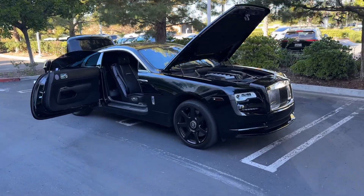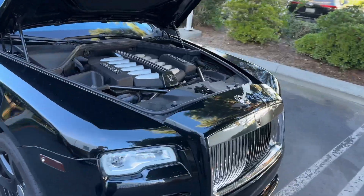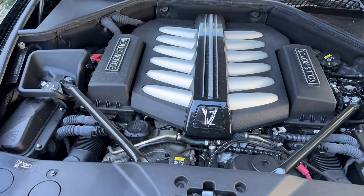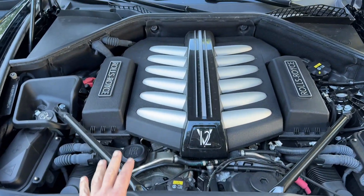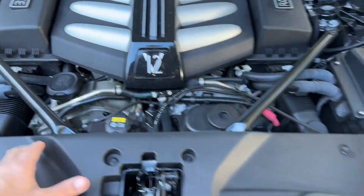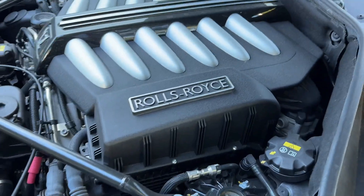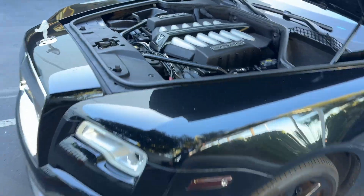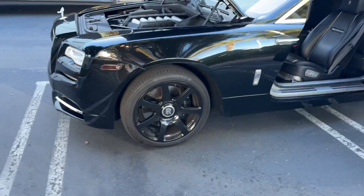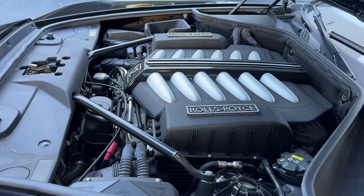This is a 2016 Rolls-Royce Wraith, an eight-year-old car at this point. The first thing I noticed when I popped the hood was that this thing smells so good. It's hard to describe — it smells expensive. It has a really good smell of the motor, a famous Rolls-Royce motor that it is — V12.